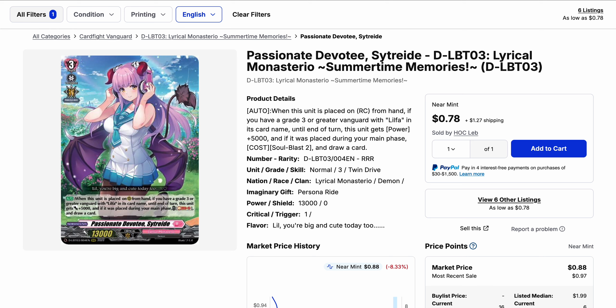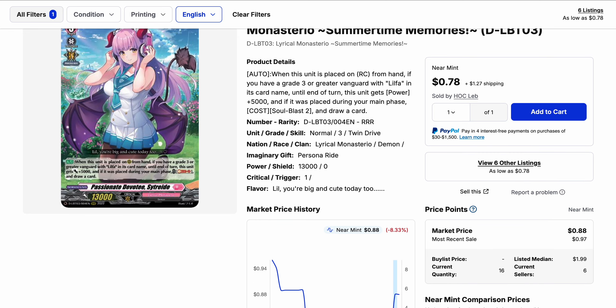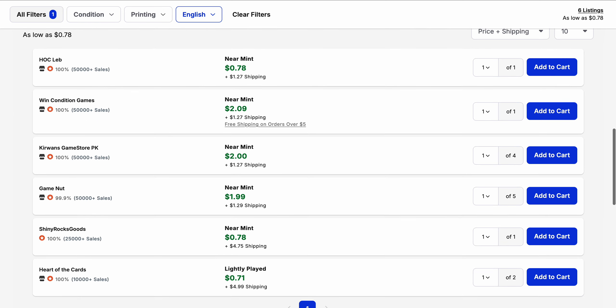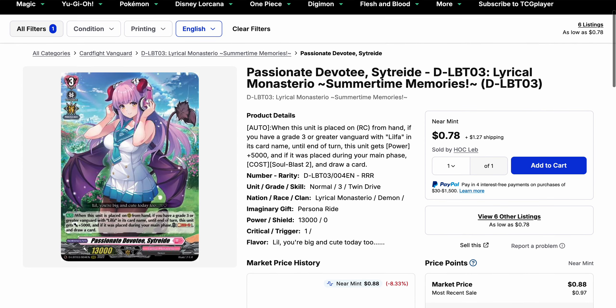Our last card for today is Passionate Devotee Striad, a Lilpha support card. Since Lilpha isn't as popular, I wouldn't expect as much risk of a buyout. This one was originally bought on the initial news and still only has six listings as a triple rare, but the available listings are basically all $2, and buying multiple items from the same seller justifies higher shipping. Consolidation is mostly around $2–$3, so nothing too big. That said, it is short on listings, so if you're planning to play Lilpha and want this card, you'll need to look at what's left or shop around.